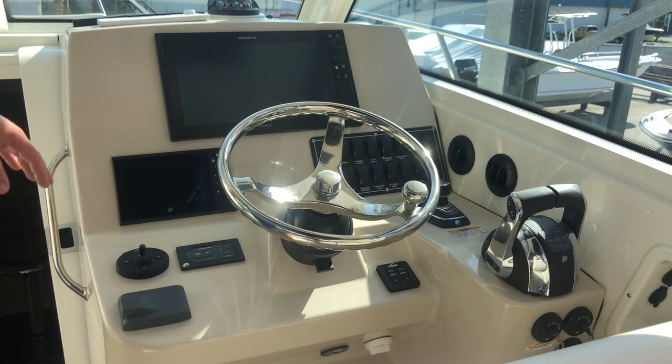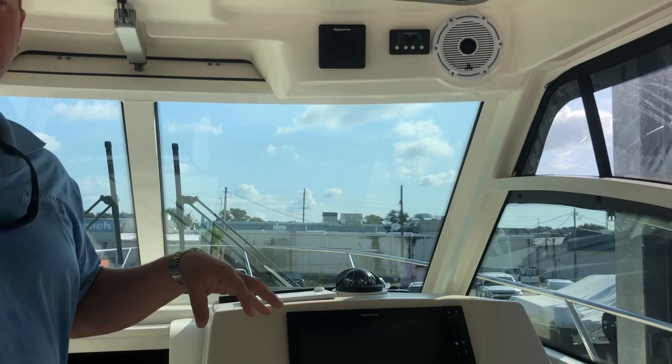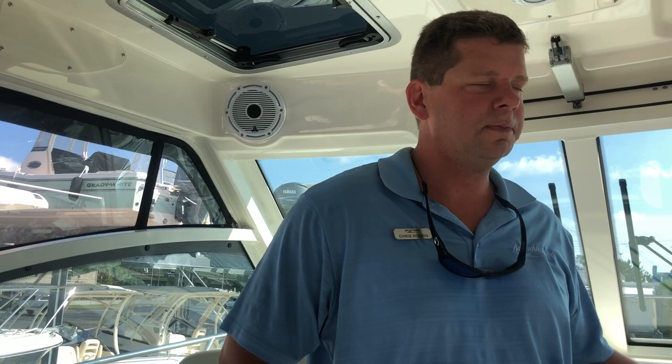On this boat we also have a nice enclosure with Isinglass, so you can have a 360 enclosure when it gets really rough offshore. You have air conditioning and heat in the cockpit, which is a great feature to keep everybody cool in the summertime heading off to the stream, or for those cool mornings heading out as well.